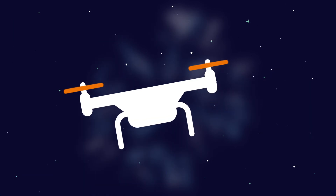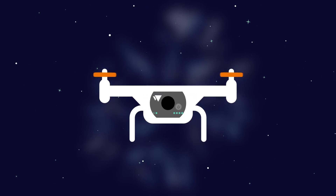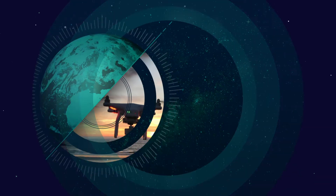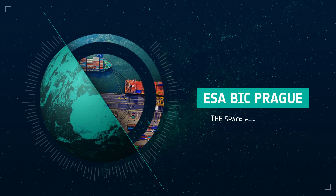The new European regulation requires that almost all drones be registered and that they broadcast their position and identification data. DroneTag is ready to answer those needs and make the airspace more secure. Meet DroneTag, one of the incubatees in the European Space Agency Business Incubator that brings space for your ideas.